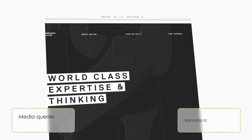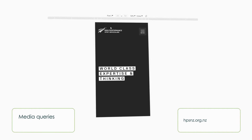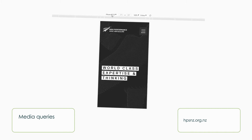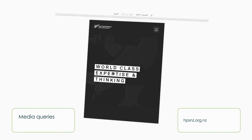Media queries. With responsive design, we need to include different device-specific criteria, such as screen width and height, resolution, orientation, landscape and portrait. These modules can detect which kind of device the website is rendering on, and then apply the set rules.